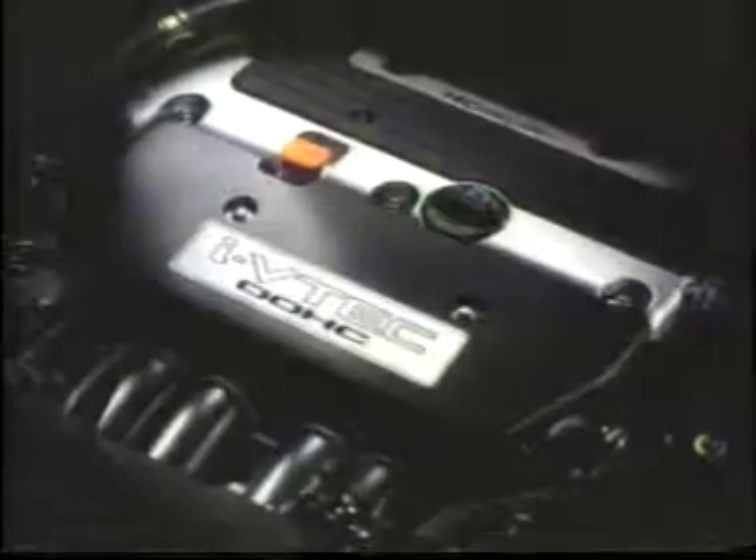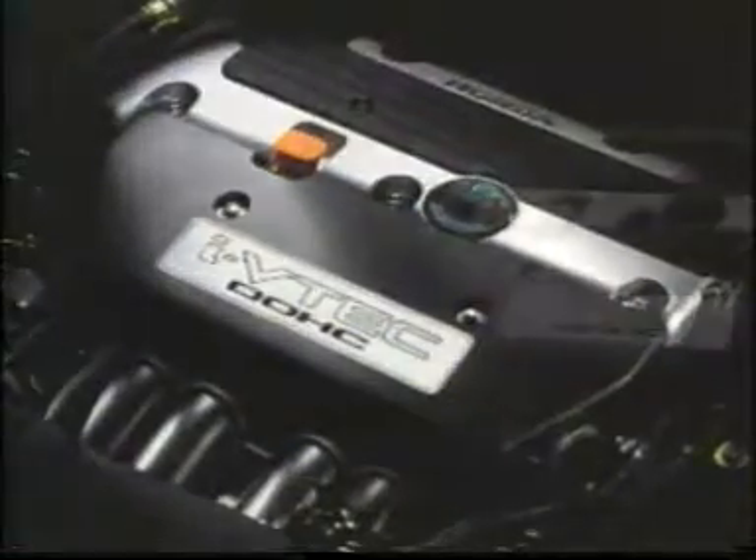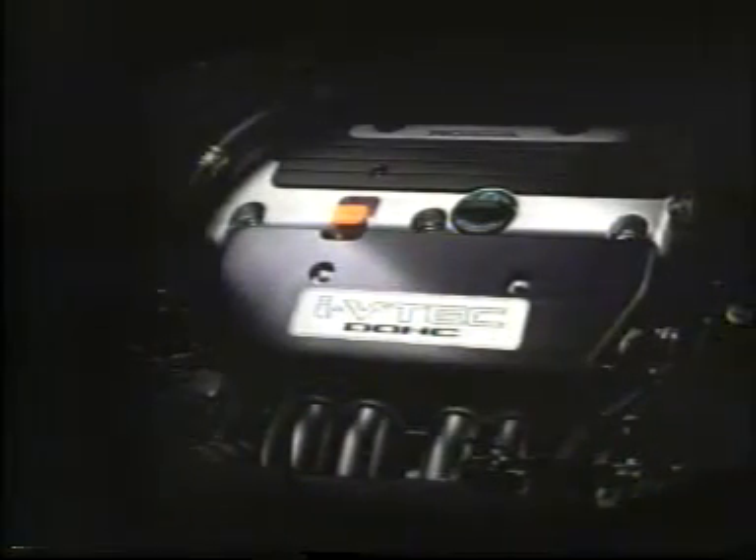At the heart of this new engine is the iVTEC system, Honda's latest intelligent valve timing and lift technology. This system combines VTEC, which varies valve timing and lift according to engine speed, with the VTC, Variable Timing Control System, that continuously adjusts valve timing according to engine speed and load.